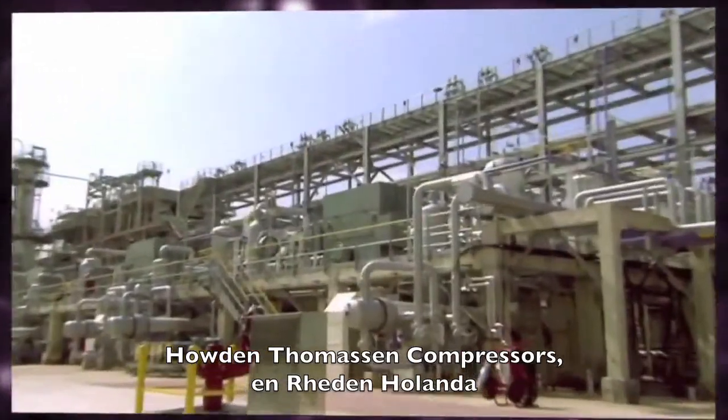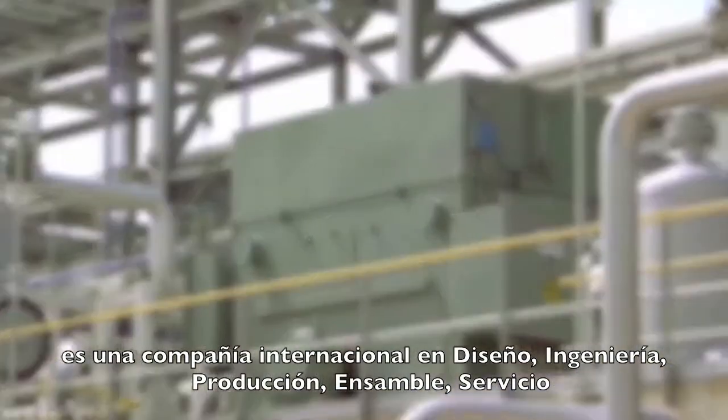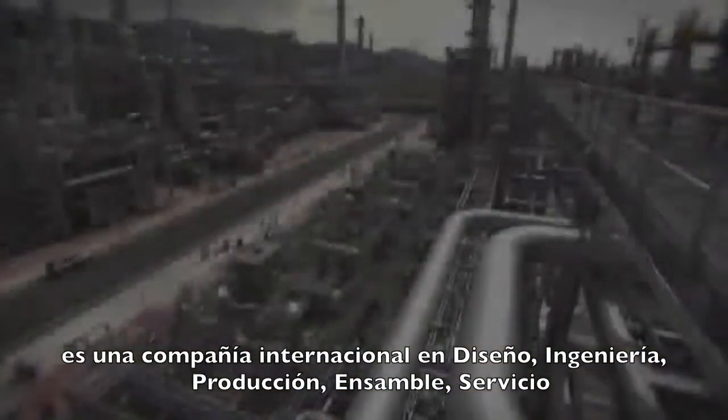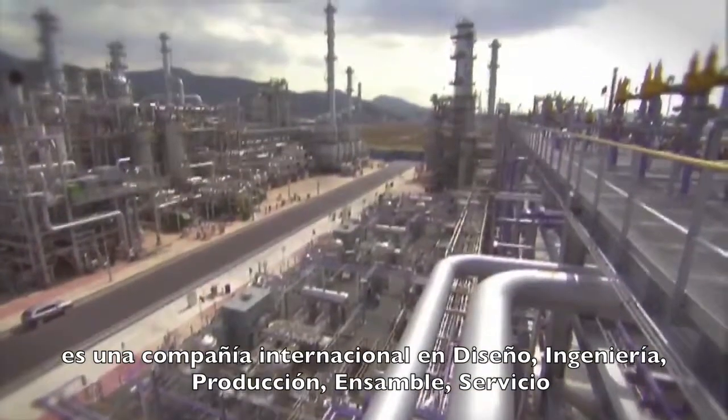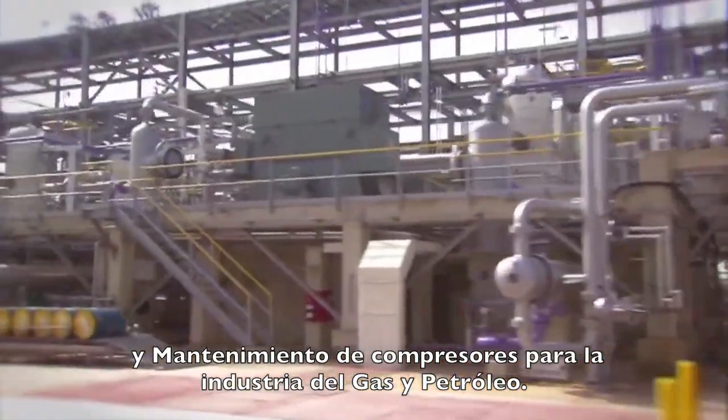Thomason Compression Systems in Raiden, the Netherlands, is a worldwide leading company in design, engineering, producing, assembling, servicing and maintenance of compressors for the oil and gas industry.